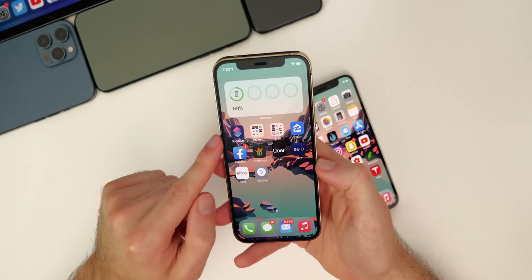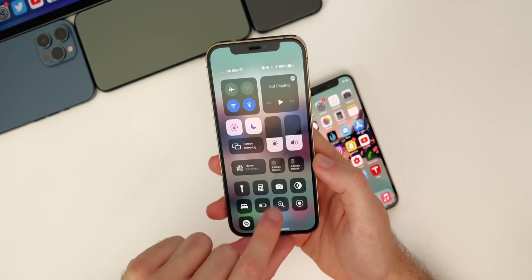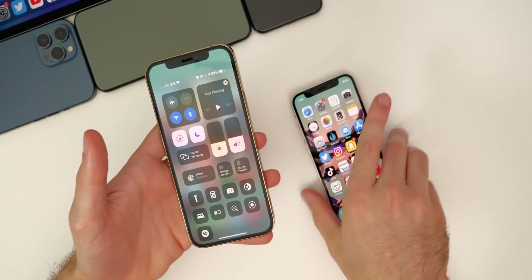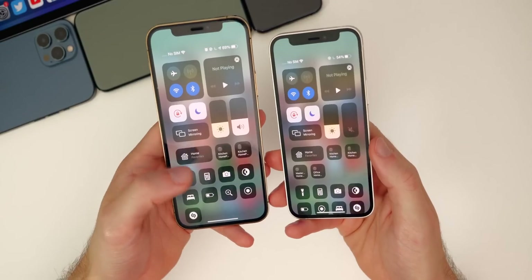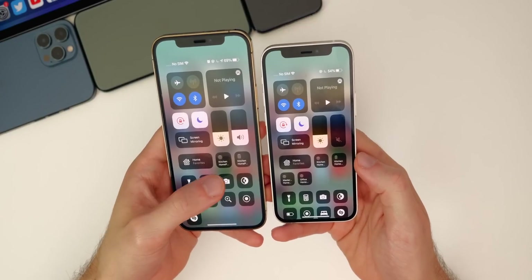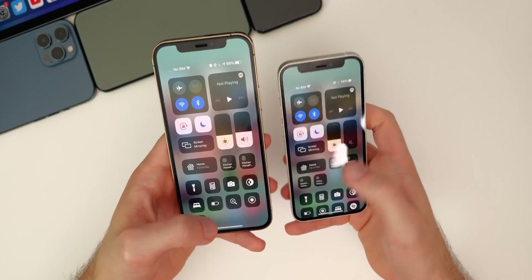Another big fix in iOS 14.3 that I noticed is that we no longer have the large blank gap for HomeKit devices inside the Control Center. If you go into Settings, then Control Center, and have 'Show Home Controls' turned on, you'd previously see all these blank spaces below your HomePods and HomeKit devices — that's been fixed. Now in 14.3 it's condensed with no blank spaces, which had looked extremely ugly and bugged out ever since iOS 14.0. Thankfully Apple has finally fixed that in the second beta of iOS 14.3.